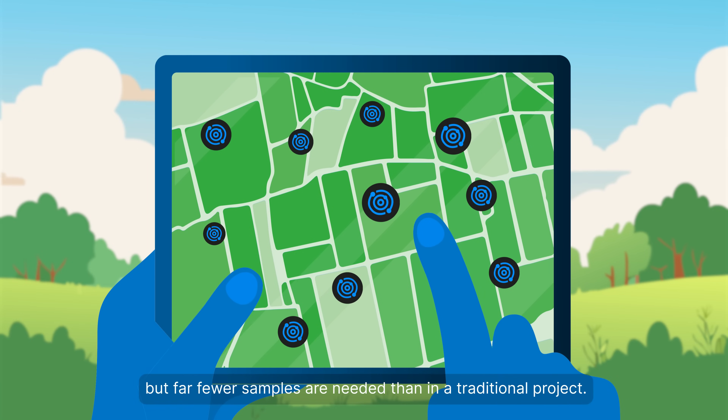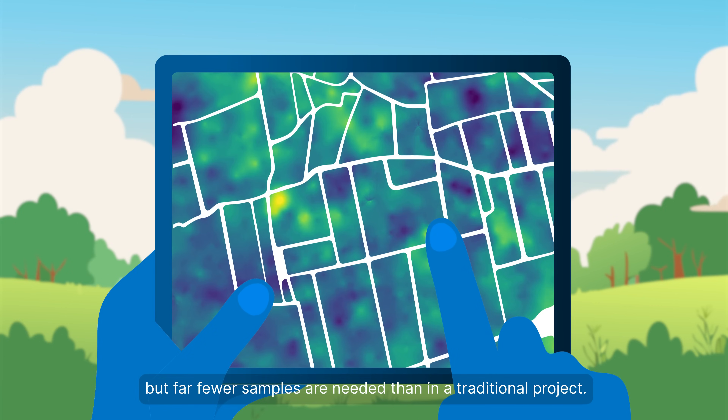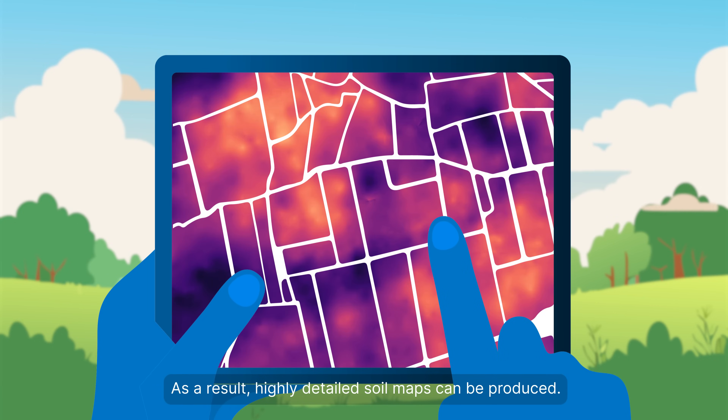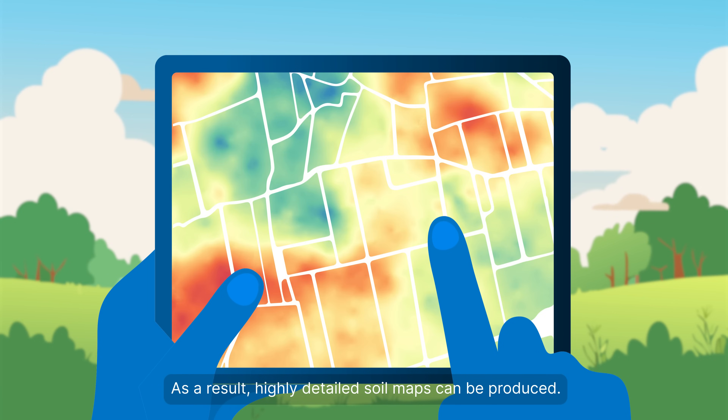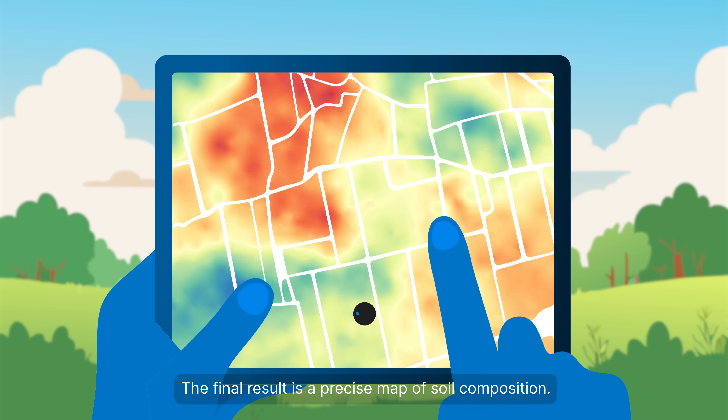But far fewer samples are needed than in a traditional project. As a result, highly detailed soil maps can be produced. The final result is a precise map of soil composition.